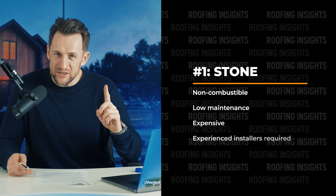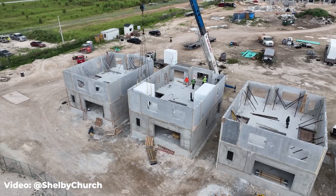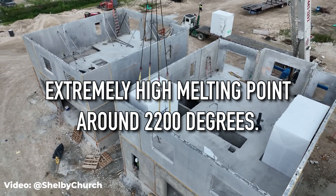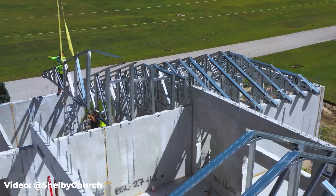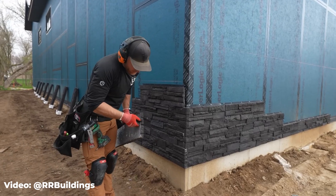Now let's move on to siding. There are a lot of options with a Class A rating, but number one is stone. Both natural and manufactured stone are non-combustible. Materials like cement and granite have an extremely high melting point — around 2,200 degrees. If you go with experienced installers, stone is a pretty low-maintenance material. That being said, even veneer comes at a premium cost, making stone easily the most expensive option.